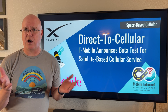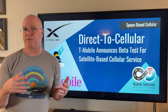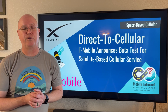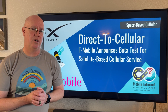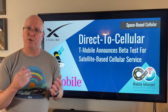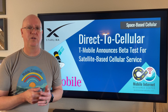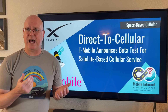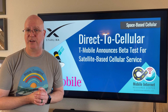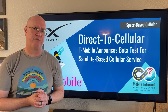As far as cost, initially there's going to be no charge. If you are in the beta test, it will be free and included on your plan. Previously, the CEO of T-Mobile has said that most of their postpaid and business plans will include this satellite supplemental coverage as a perk with the plan for no extra charge, and other basic plans will be able to add it for a small fee.